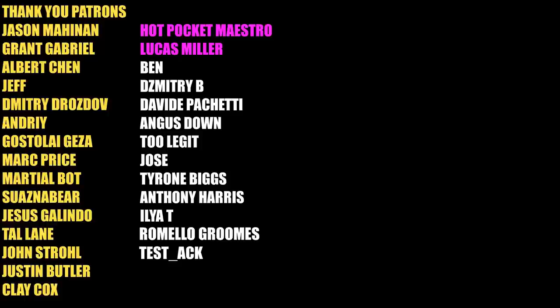Special thanks to my GOAT tier patrons: Jason Mahinen, Grant Gabriel, Albert Chen, Jeff, Dimitri Drozdov, Andre, Gostaligeza, Mark Price, Marshall Bot, Swazna Bear, Jesus Galindo, Tal Lane, John Stroll, Justin Butler, and Clay Cox. You guys keep the channel going, as well as my channel members Hot Pocket Maestro and Lucas Miller. I'll see you guys all in the next one.